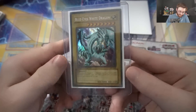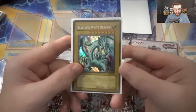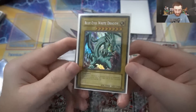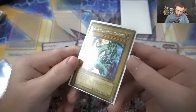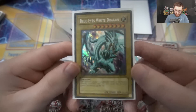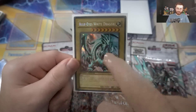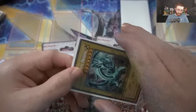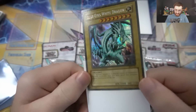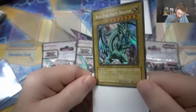So this one is BPT-003. The thing that makes this one interesting — you may see it already if I go like this — do you see the foiling? Normally secret rares go this way, but this foiling goes the other direction. That is a really, really awesome thing about this card.